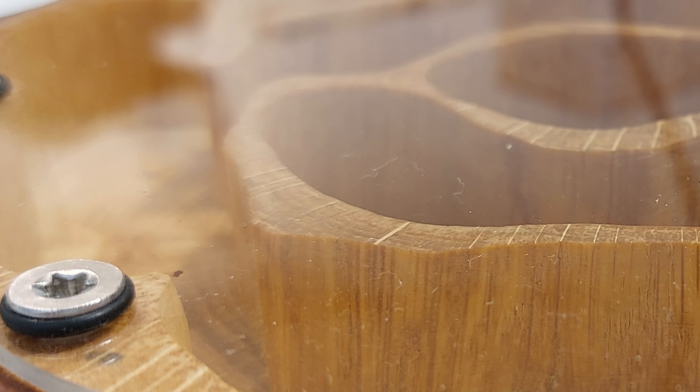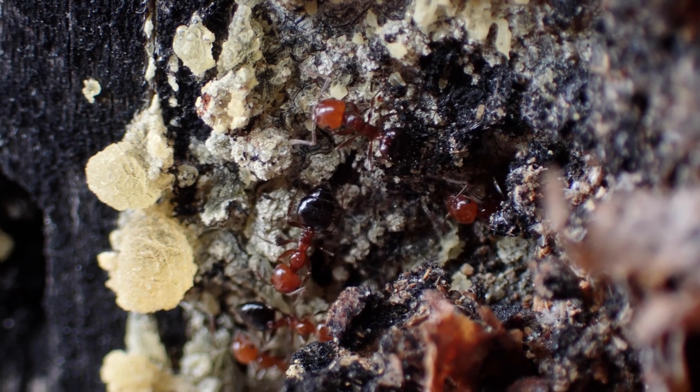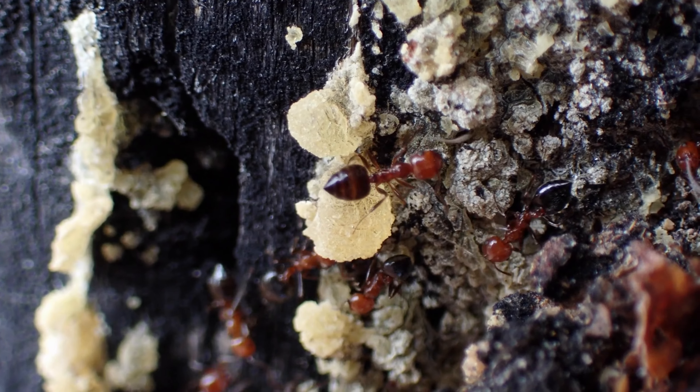Wood nests aren't suitable for all species, and Bob will be able to tell you more about that. You can't water those nests, so they're only suitable for species that live in woods naturally, such as Temnothorax, Crematogaster, and some Camponotus species.